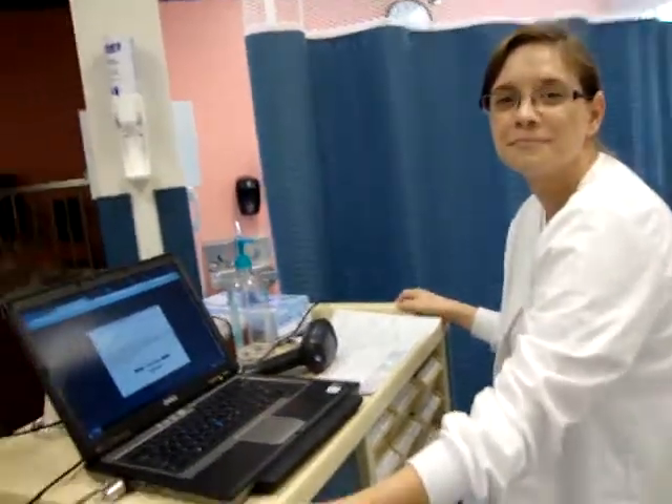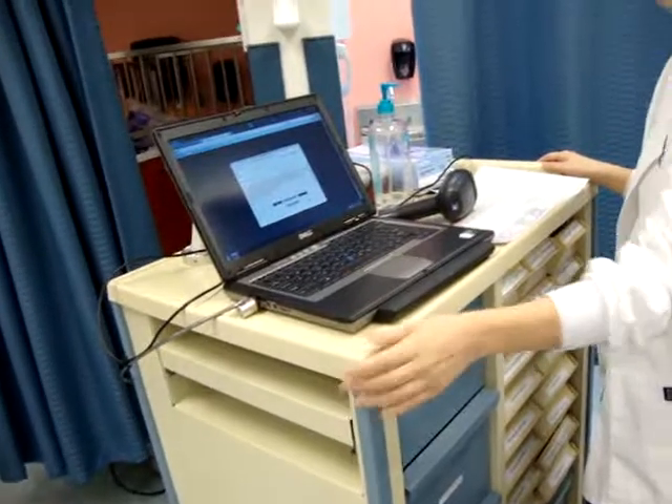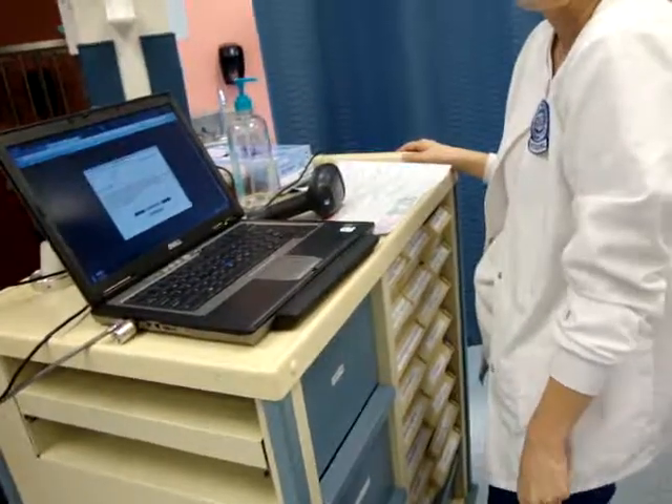Hi, I'm a level 1 student and I'm shadowing you today. Is that okay? Yeah, hi, I'm Sam. I'm about to give some medication to this patient. Did you want to get a quick report before we go in there? Sure.